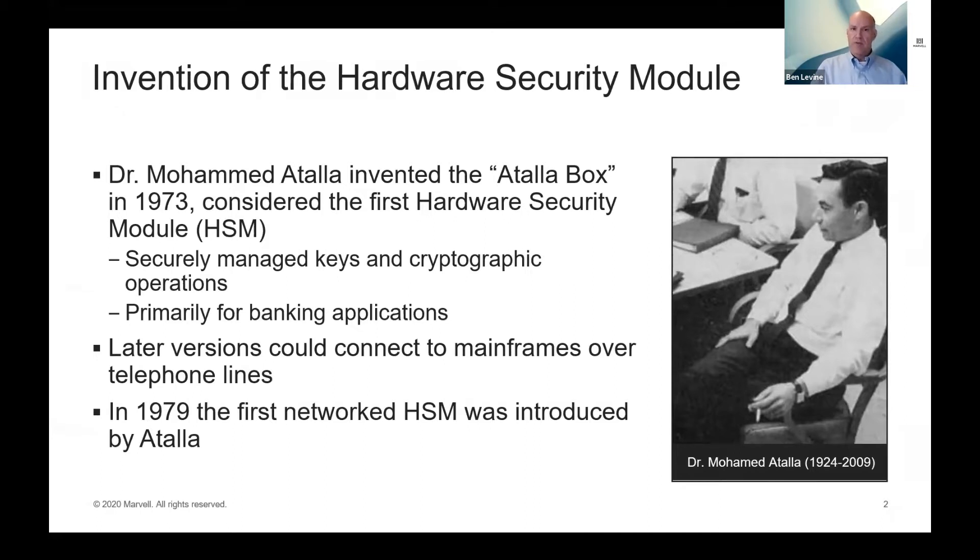The first hardware security module was called the Atala box. It was invented by Dr. Muhammad Atala in 1973 and is really considered to be the very first HSM. It was called the Atala box because it was basically a physical piece of equipment that stored and managed keys and performed cryptographic operations — a real innovation for its time. It provided very strong security for keys and crypto operations, which before this had been done just in general-purpose computing hardware.